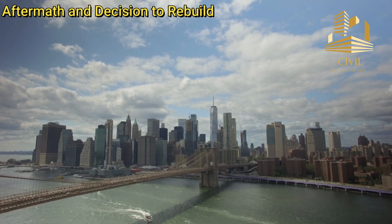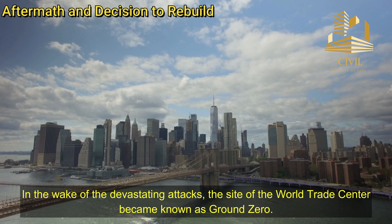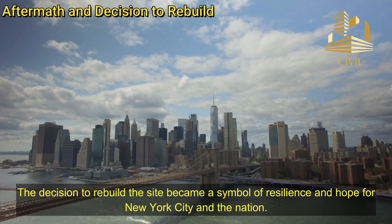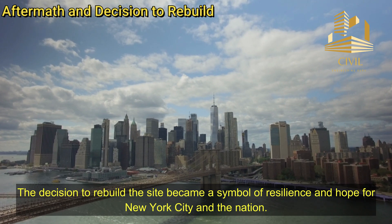Aftermath and decision to rebuild. In the wake of the devastating attacks, the site of the World Trade Center became known as Ground Zero. The decision to rebuild the site became a symbol of resilience and hope for New York City and the nation.